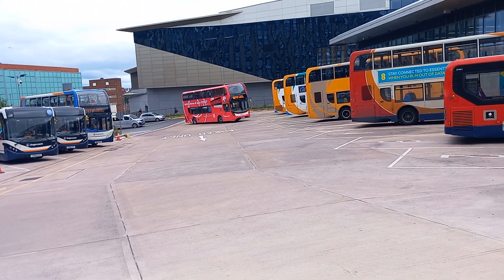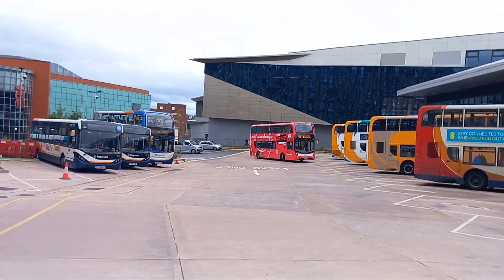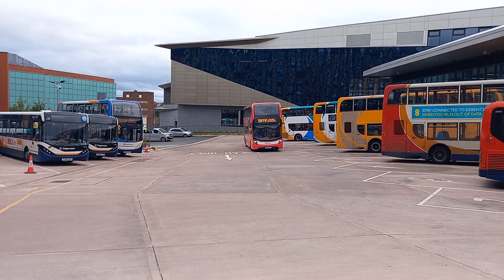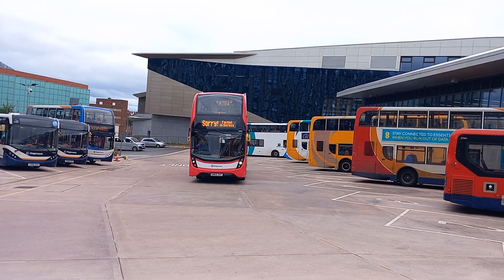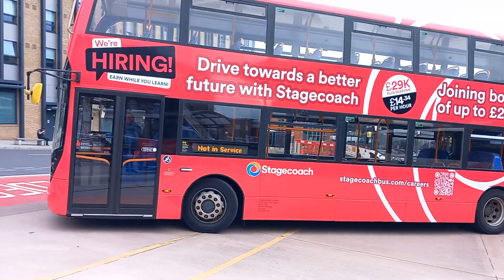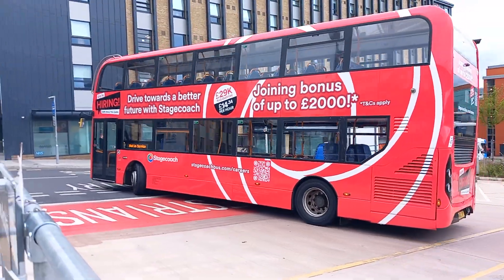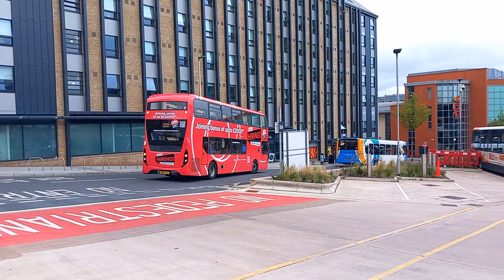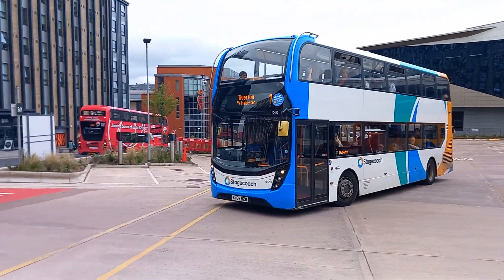Nice livery. I saw it this morning when I came in at about midday. And then there's one service - 10501. For this livery. One to Tiverton. That is a nice livery. 10455 off to Tiverton. Nice wave from the driver.